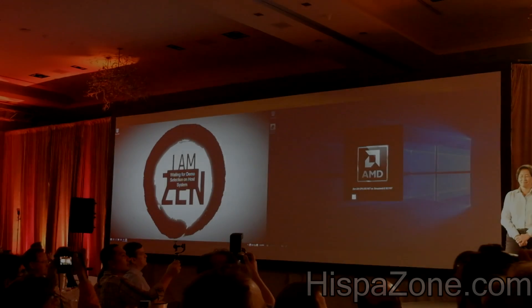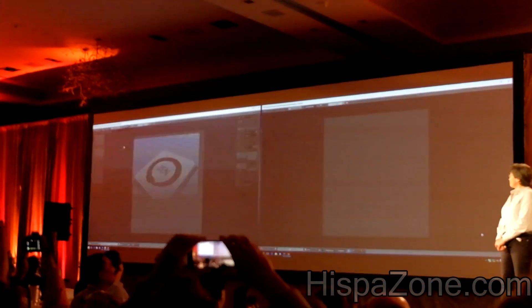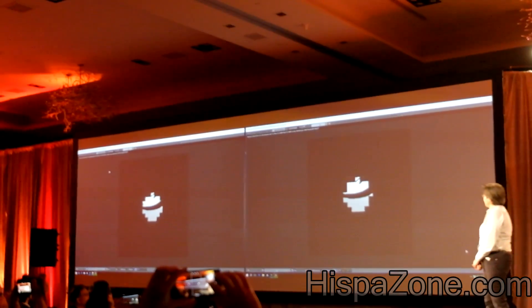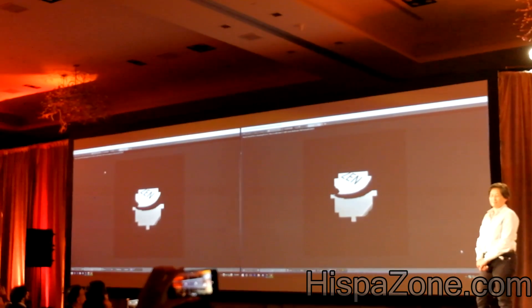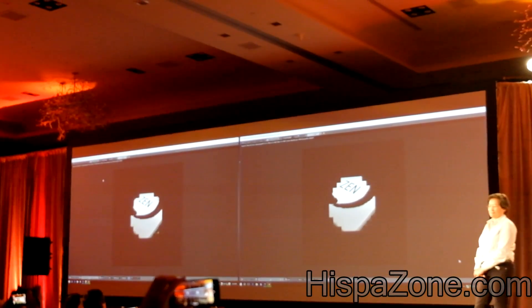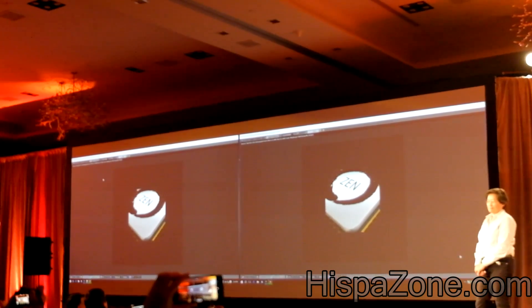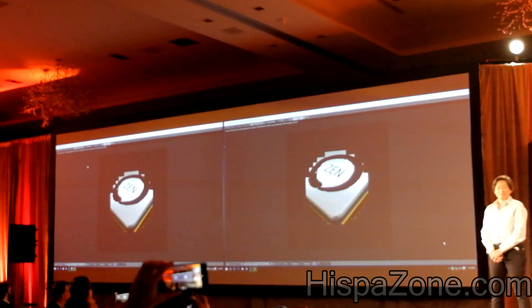I have a demo here — the setup activates two systems at once. On the audience's right is an Intel Broadwell-E Core i7-6900K CPU, the CPU that Intel launched at Computex this summer in June. They were showing it at IDF — maybe you were at IDF — and I think they did some VR demos with it.